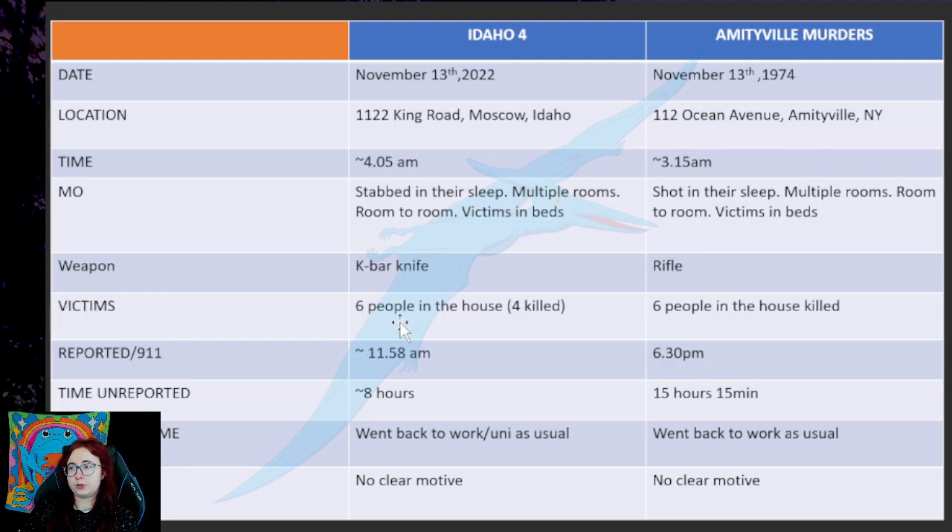The victims. In the Idaho case, it was six people in the house and four of them were killed. In Amityville murders, it was six people in the house plus the murderer, and all six were killed. We don't know if Brian allegedly wanted to kill all six people in the house — he either ran out of time or Ethan and Xana put up too much struggle and he just needed to go — but four of them were killed. It was six people in the house.